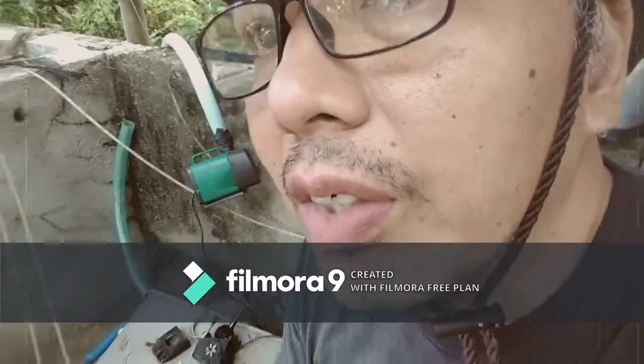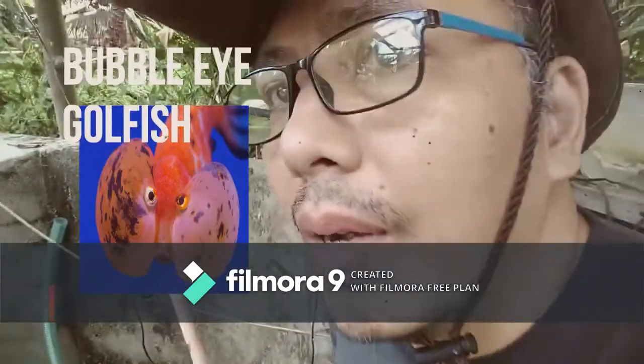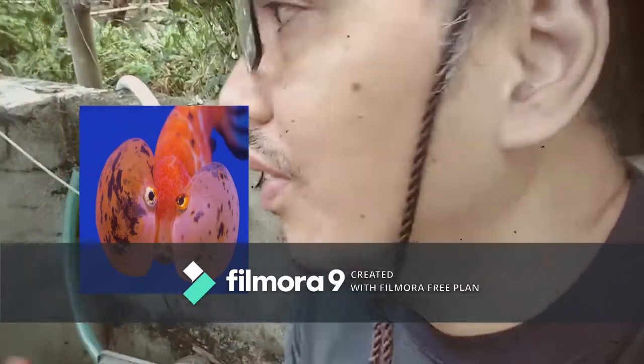Hey guys, today I'm going to tell you some brief facts about the Bubble Eye Water Bubble Eye Goldfish. So without further ado, let's go!